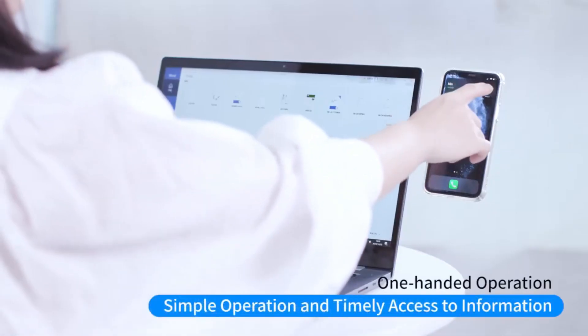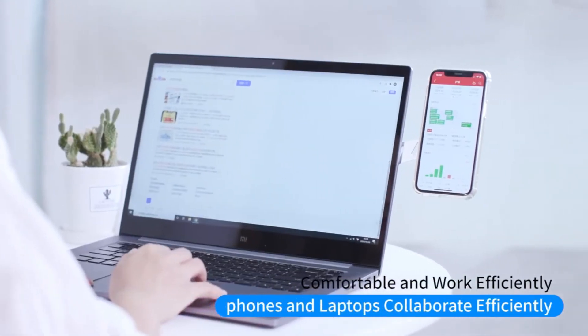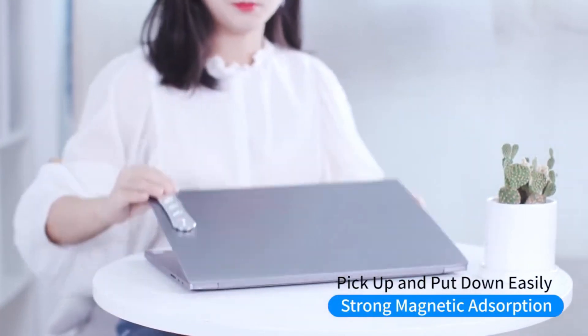It allows you to easily hide it away or use your phone when needed. It won't add any bulk to your laptop and allows you to continue using your laptop case or carrying bag as usual.